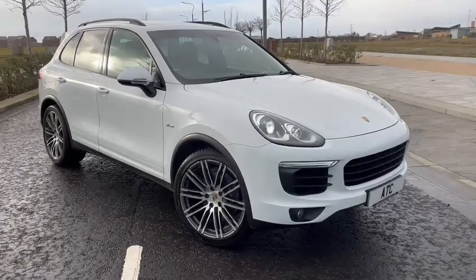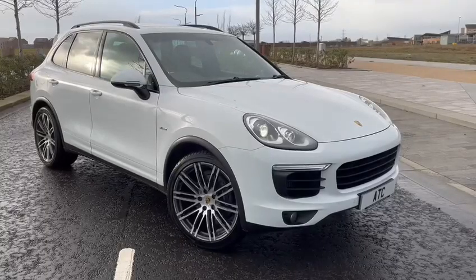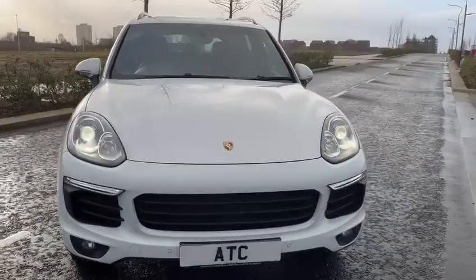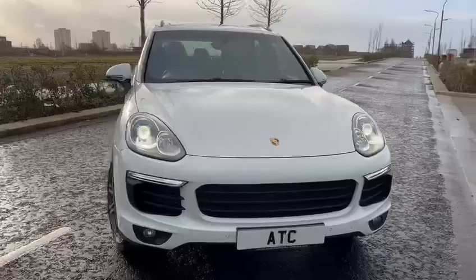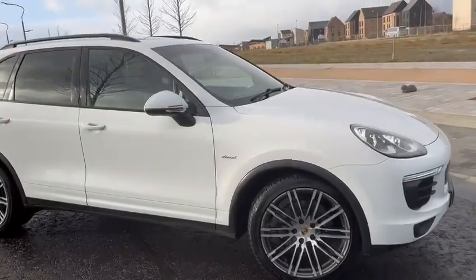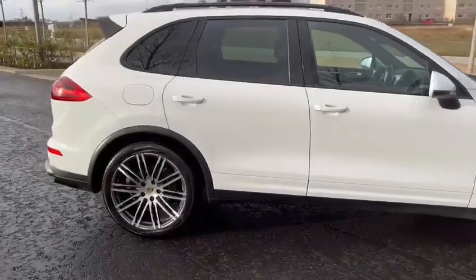Car finished in white with full black leather, lovely condition and excellent service history. Four good tyres on the car, and the alloys are really set off nicely.